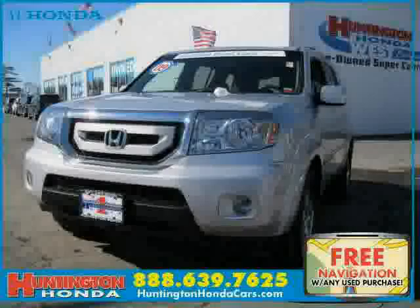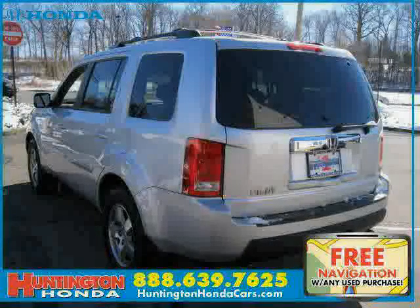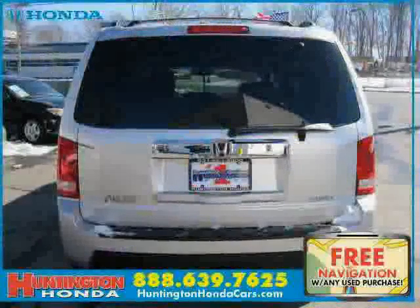This 2009 Certified Honda Pilot is equipped with Leather Interior, CD Changer, Climate Control, Power Tilt Sliding Sunroof, and Heated Mirrors.